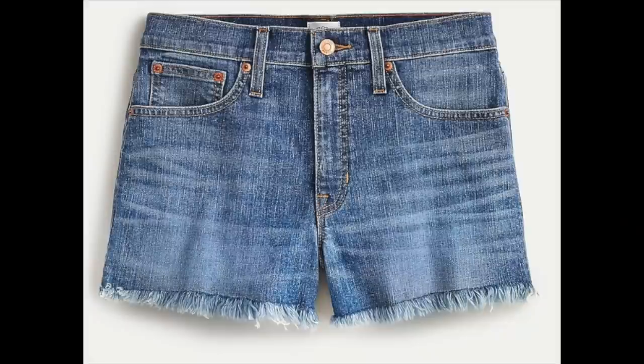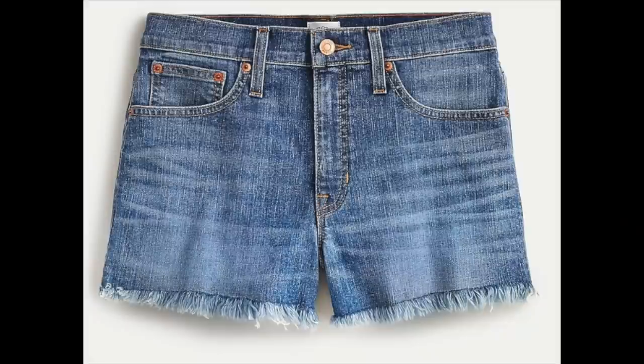The denim shorts I chose to pair with all of my looks are my favorite pair from our denim shorts haul video. This is a J.Crew pair — they are a little on the pricier side, however I think they are worth every penny. I love the raw hem with the frayed edges. They're a three-inch inseam and I love everything about these shorts. If you want more details on those, make sure you watch that denim shorts video.